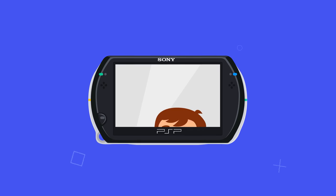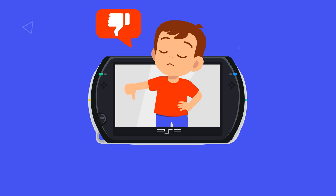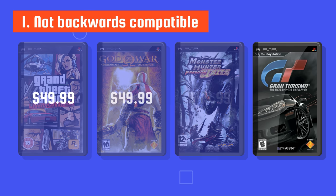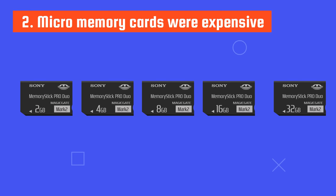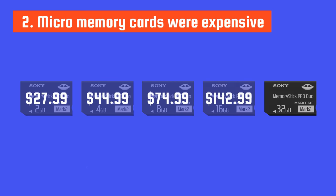Despite its good points, many people didn't really like the PSP Go, mainly because it had a number of bad points too. For instance, it was not backwards compatible with the original PSP, meaning if you already owned a PSP and wanted to upgrade, you'd have to buy all your games again. Plus, the micro memory cards were quite expensive, so even if gamers were paying a little bit less for games, they still ended up paying more if they needed extra space to store them.